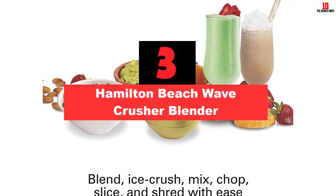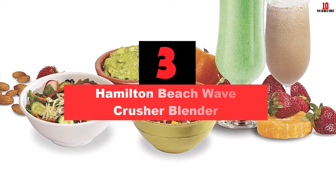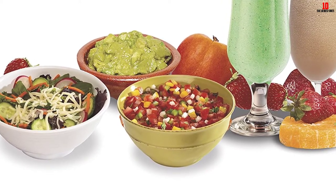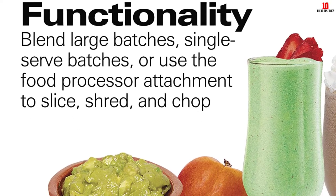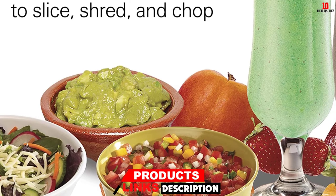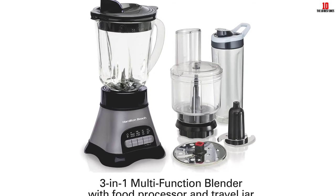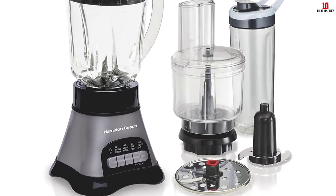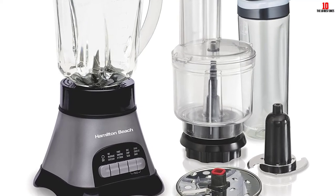At number 3, we have the Hamilton Beach Wave Crusher Blender. First things first — make sure the smaller capacity of this combo appliance suits your needs. Capacity is limited to a 40-ounce pitcher and a 24-ounce chopping bowl, so this is not the best bet for big families. If you're looking to get maximum bang for your buck in a smaller kitchen, though, this model makes perfect sense. The bundled food processing kit enables you to do much more than crush ice for smoothies. Slice and shred with equal ease thanks to the aggressive 700-watt motor. Despite kicking out plenty of grunt, you won't need to endure too much noise.